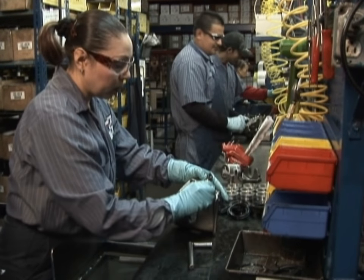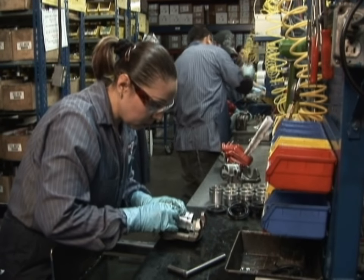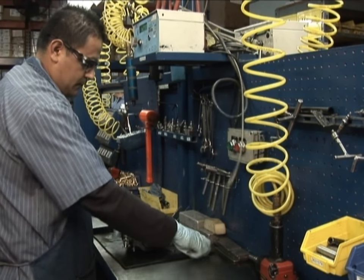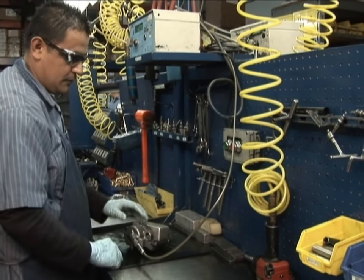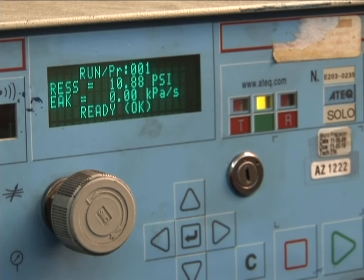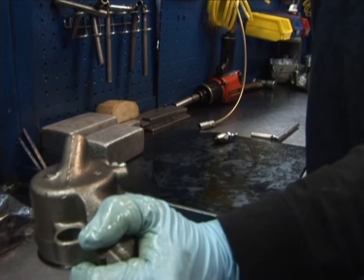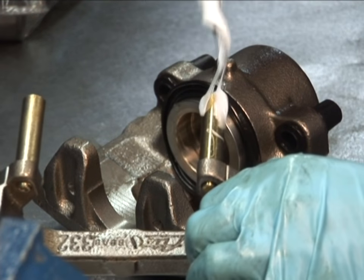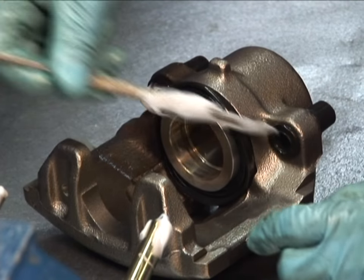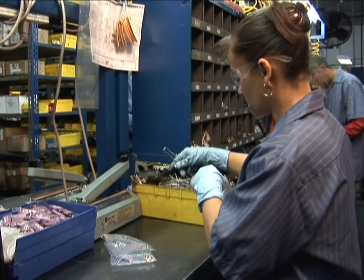Assembly begins with the bleeder screw, piston seal, and manually installed pistons, followed by the piston boot installation. Each and every caliper is leak tested using original equipment ATEC leak detectors. Calipers are metal stamped with a two-digit date code only after they pass the air test. When applicable, bracket pins and pin boots are assembled into the housing pin bores after each bore has been lubricated with thickened silicone grease.